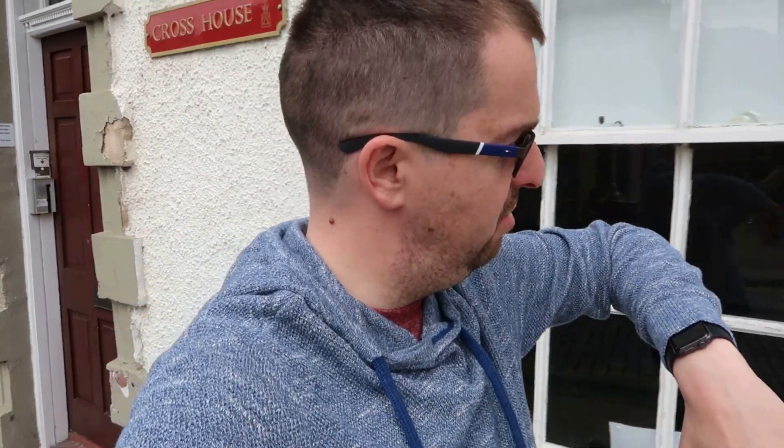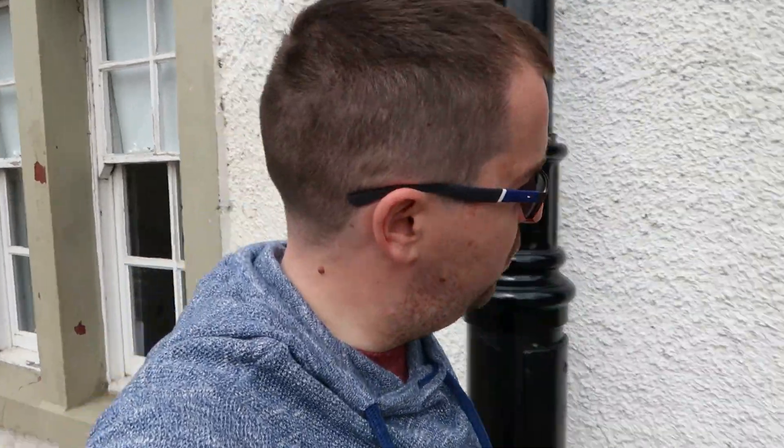Good afternoon guys - it's currently half past 12. I was off today and thought I'd have a lazy day, do nothing, but it's currently 17 degrees so I thought let's go for a drive.